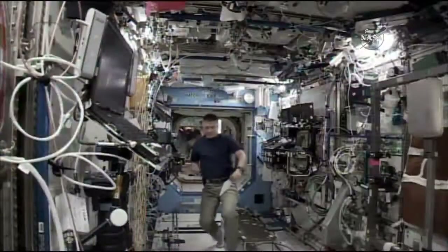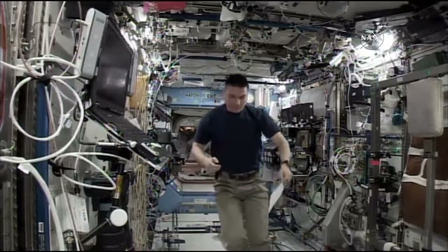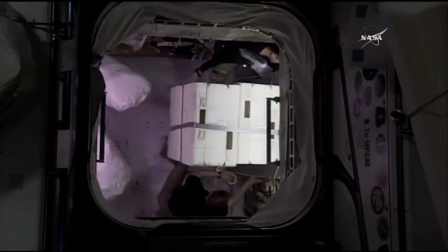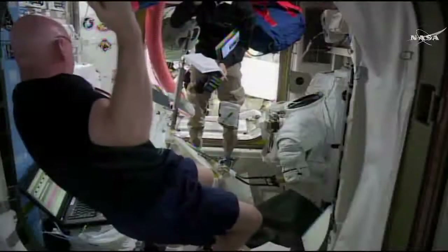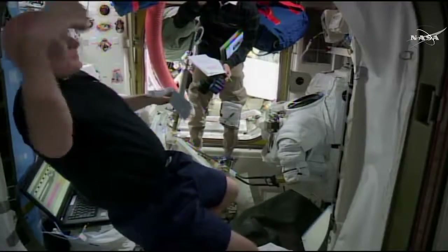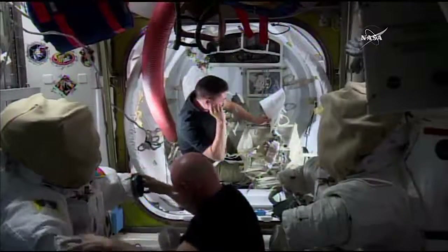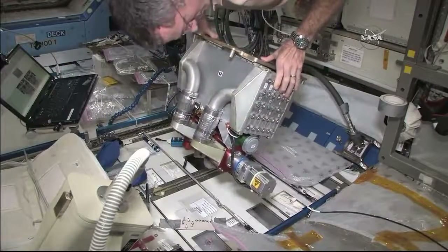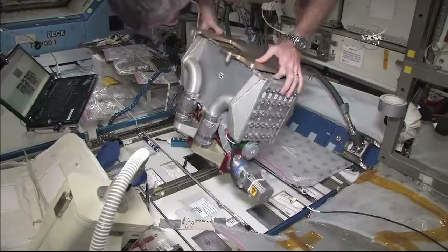It goes hand in hand with crew and cargo. As we look to expand the crew to a size of seven, we also need the commensurate supplies to support the crew, but most importantly, to enable that additional crew time on orbit to be utilized for the important science that we all so eagerly seek to accomplish. That science and exploration development work all takes time, and it all takes responsive up mass and down mass.